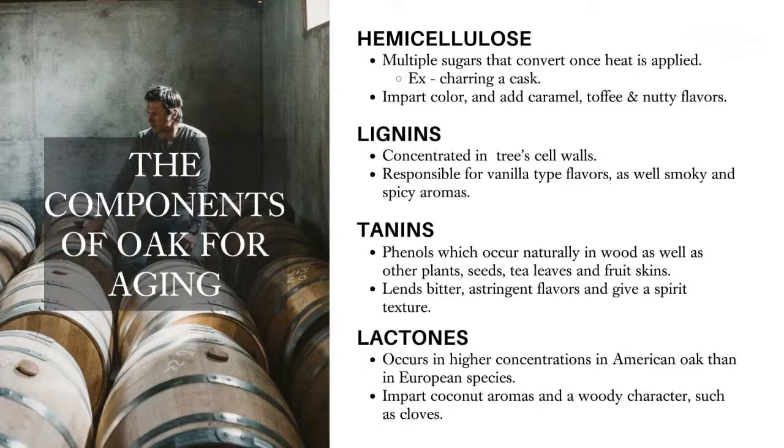Lignins are very important. The next compound is tannins and the impact they have on the whiskey. This usually occurs in fresher oaks or woods. Tannins can be reduced by seasoning the wood or drying it out for sometimes a number of years or months. The higher the char on the wood or the toast, the less impact these tannins will have. Sometimes tannins bring in a less desirable flavor — some bitter astringent flavors — but some tannins are very important because they give the whiskey its texture and a lot of its mouthfeel.